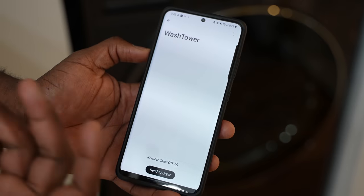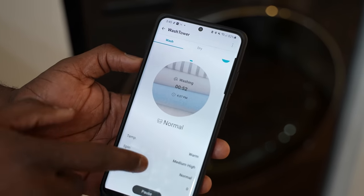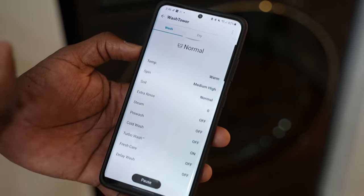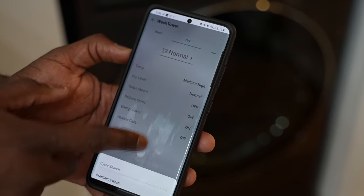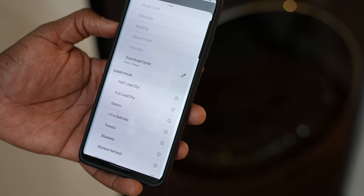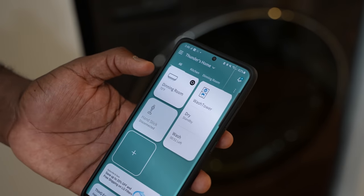The cool thing about the ThinQ app is that I can jump into my Wash Tower and see what's going on. My dryer currently shows nothing in there, it says normal and does the auto-detect, which is great. I can see all the settings — pre-wash and everything else. I can't change anything while it's running, but if I had something in the dryer I could set that. I can also download different cycles too. As BoardFam says, it does most of the work for you. I just wish LG would add a robotic arm to move laundry from the washer to the dryer!